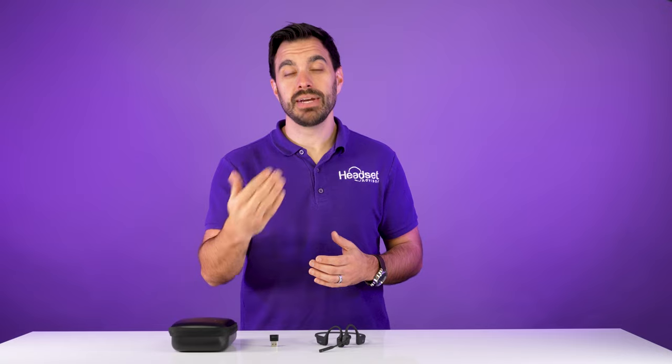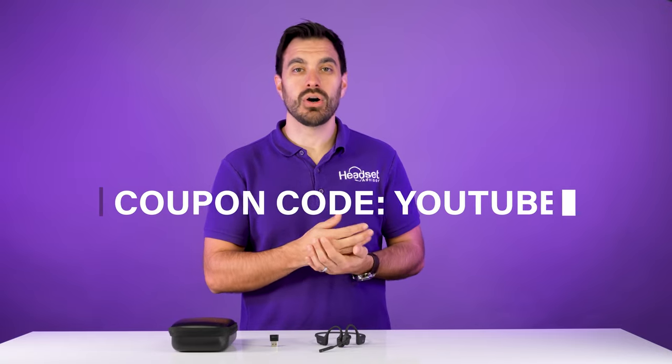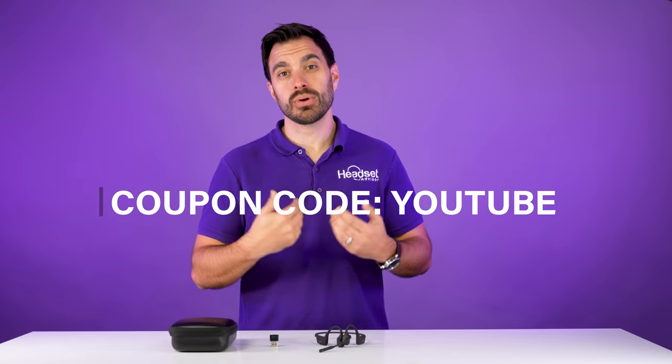If you're interested in this headset, you can purchase it on our website. The link will be in the video description below, and make sure you use coupon code YouTube — all one word — that really helps support our family-owned business and continue making these videos. That coupon code will work on any of the headsets on this list. Let's get to the next headset.